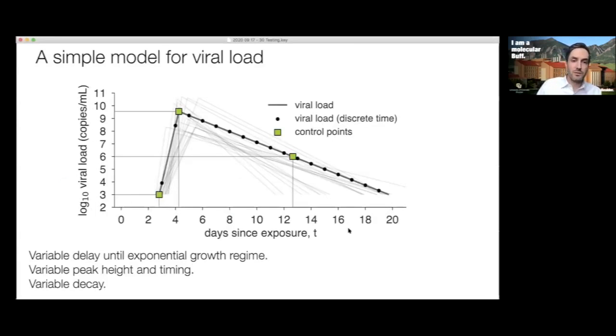Here's the model for viral load — it's really simple. It starts at day zero, the day you were exposed, and goes out for about 21 days. We parameterize this model with exponential growth — which looks like a line on a log scale — measured in copies of viral RNA per milliliter of sample. We have exponential growth followed by exponential decay. The model is stochastic, with three control points: one for the delay until exponential growth starts, one for the height and timing of the peak viral load, and one variable decay governing how long it takes for the virus to clear.